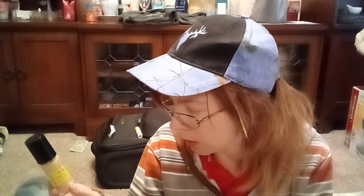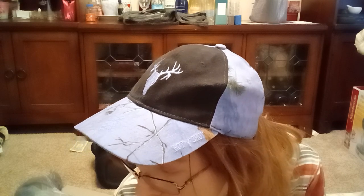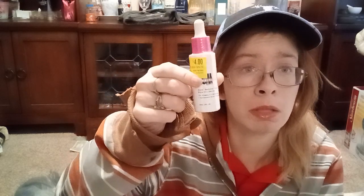I got a Milani Conceal and Perfect 2-in-1 Foundation Concealer in the shade 01A Creamy Nude. Of course I would have a foundation starting with 01A because I'm pale. This is a Uoma — I don't know how to say it — Uoma by Sharon C serum. It was 4 bucks. It's like vitamin C and hyaluronic acid and all that good stuff.